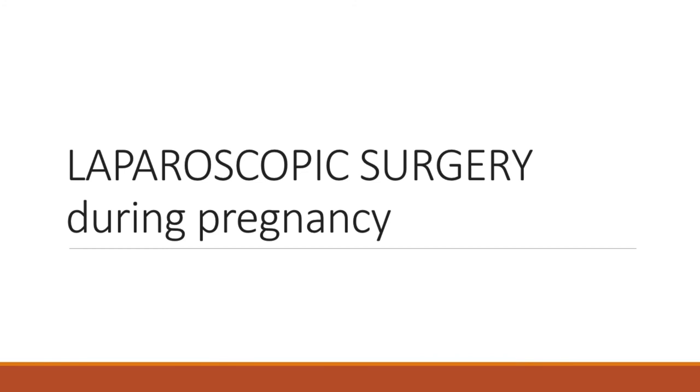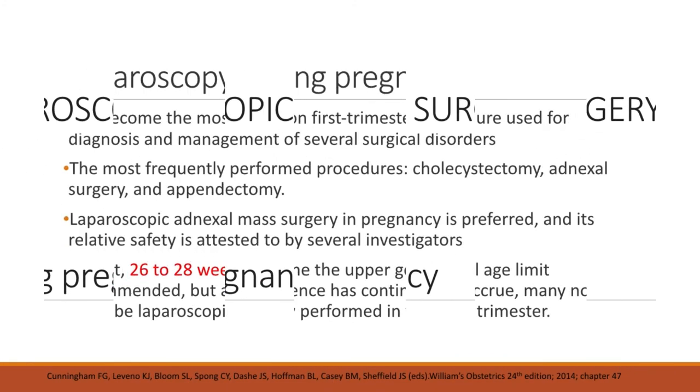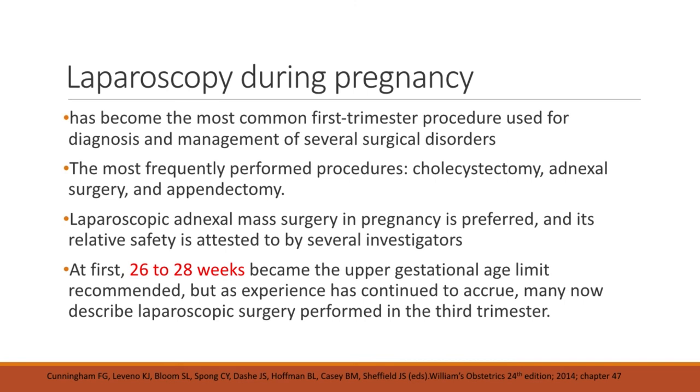For the last part, we discuss laparoscopic surgery during pregnancy. Laparoscopy has become the most common first-trimester procedure used for diagnosis and management of several surgical disorders. The most frequently performed procedures are cholecystectomy, adnexal surgery, and appendectomy. Laparoscopic adnexal mass surgery in pregnancy is preferred and relatively safe. Initially, 26 to 28 weeks was the recommended upper gestational age limit, but as experience has accrued, many now describe laparoscopic surgery performed in the third trimester.